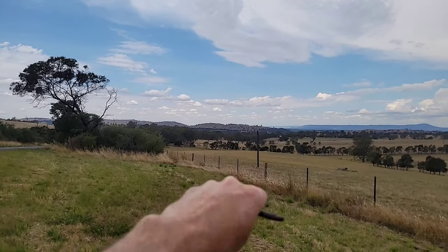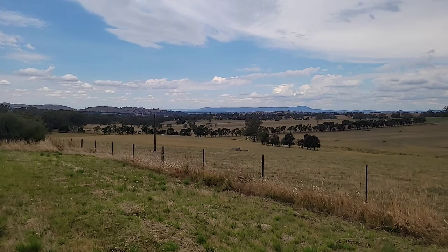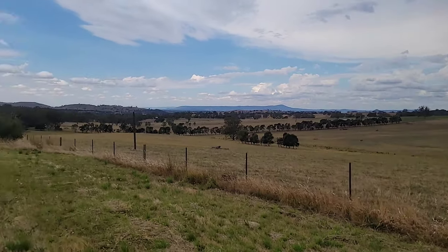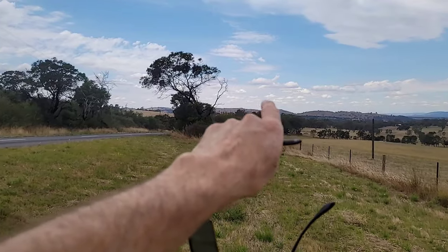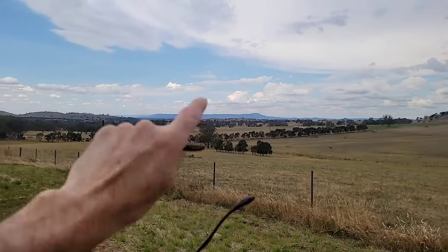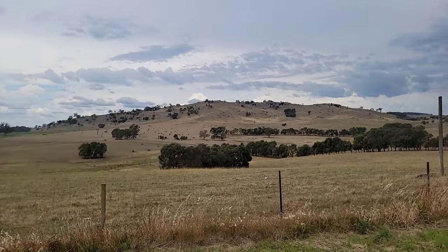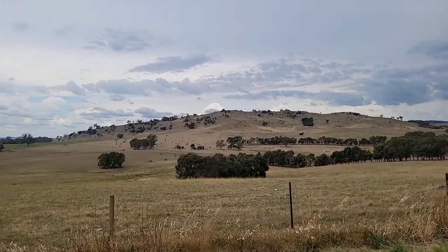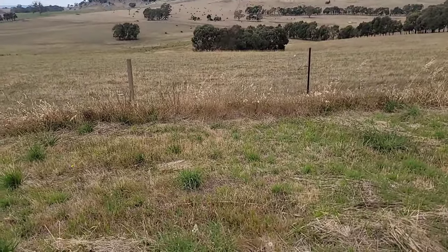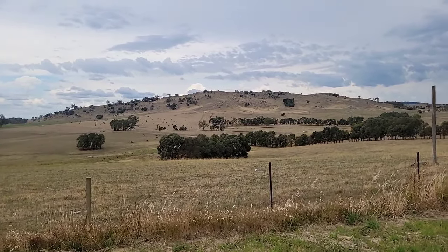Where I am now is the Bainton granodiorite. You can see that the granodiorite doesn't have a high elevation — it seems to weather quite readily. But looking around, that peak over there is just sedimentary rock. In between where the granodiorite is and that peak is a contact zone, so that peak is actually the Pylon granite and where I'm standing is granodiorite.